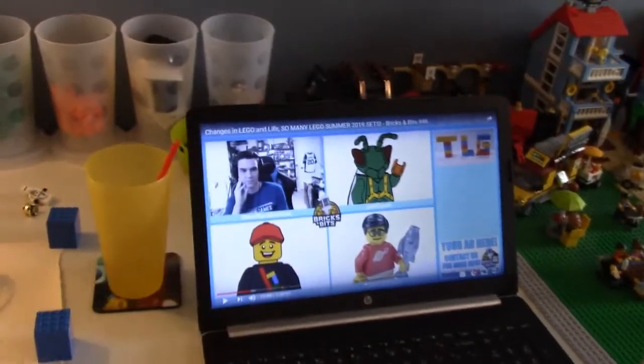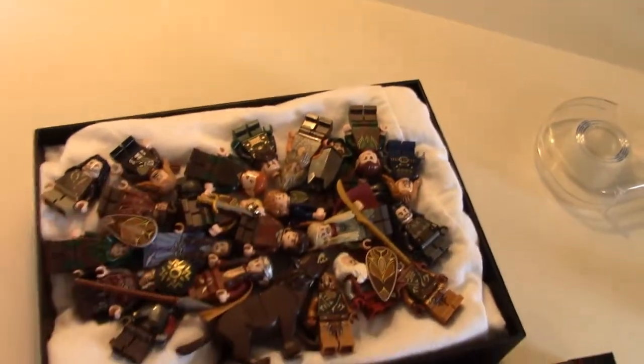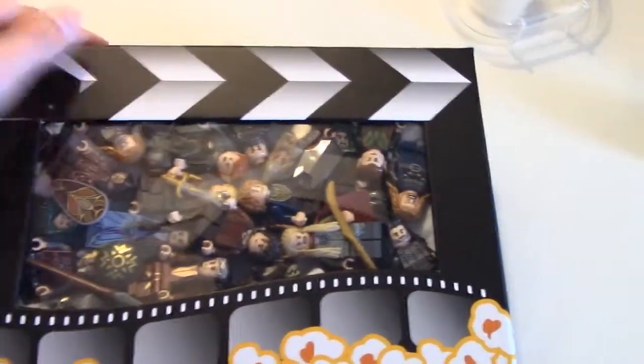Just watching some Bricks and Bits and chilling in my room. I made this shadow box thing — I don't know if this is the correct way to do a shadow box, I've never really done one before. It's just a shirt box and these are all my Hobbit and Lord of the Rings minifigs. I'm going to tape it — this isn't really meant to be a proper shadow box but I thought it was cool. Comment down below what you guys recommend or other ways I should display these minifigures, because the sets are kind of all disassembled. I do want to eventually rebuild the Lonely Mountain set, but not sure yet.